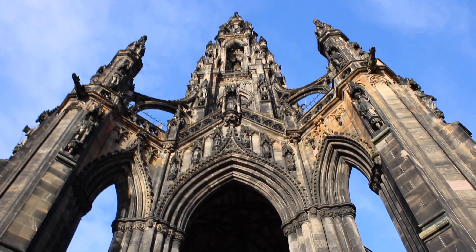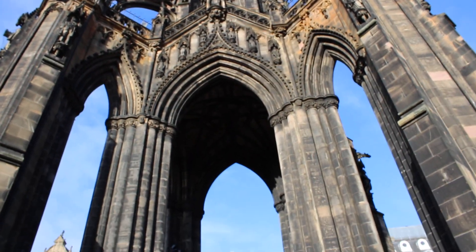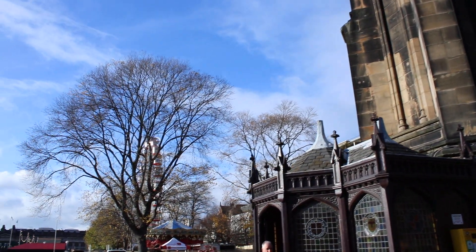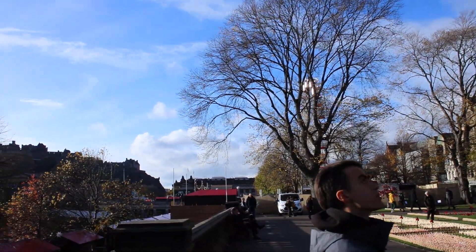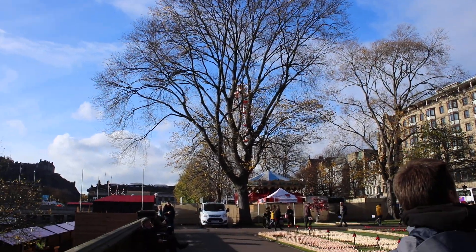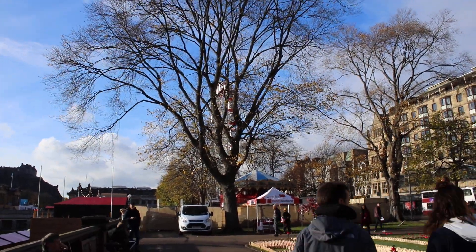You can see it looks quite well done — artistic type of work done many years ago I suppose. That's the monument they call it the Scott Monument. Just looking at it there, and there's also a wheel for children here.